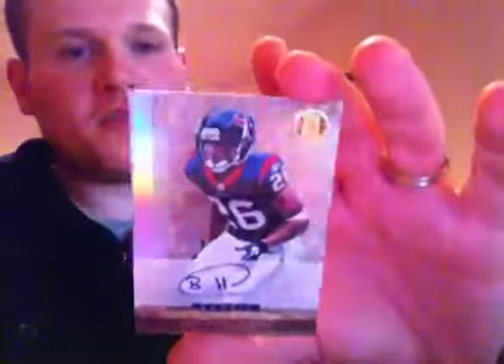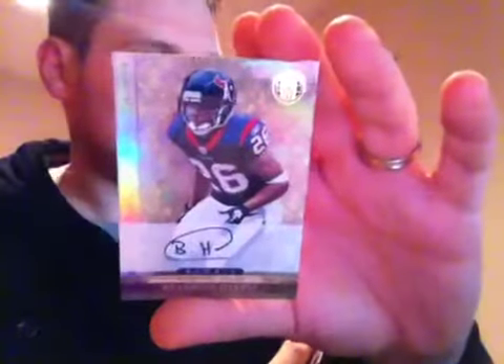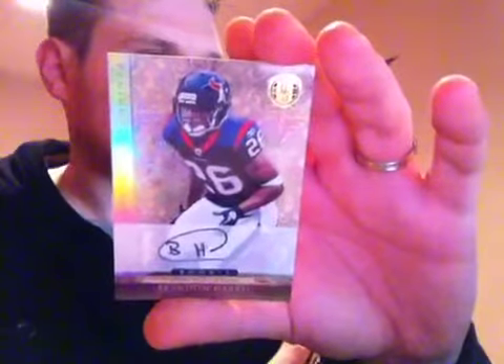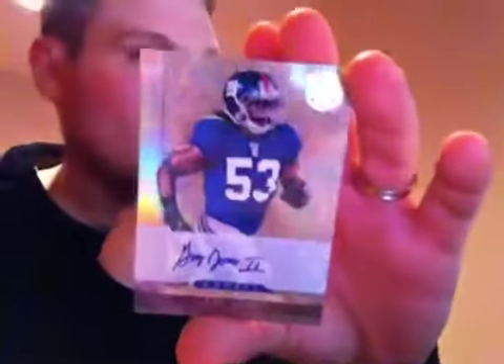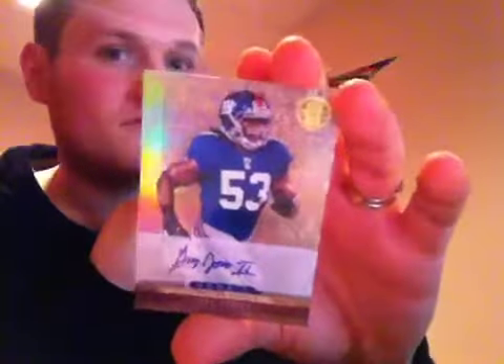Shane Vereen, two more hits. For the Houston Texans, rookie at 499 of Brandon Harris. And the last card of the break — rookie auto for the New York Giants at 499 of Greg Jones.